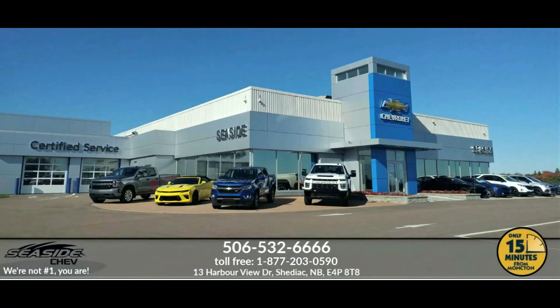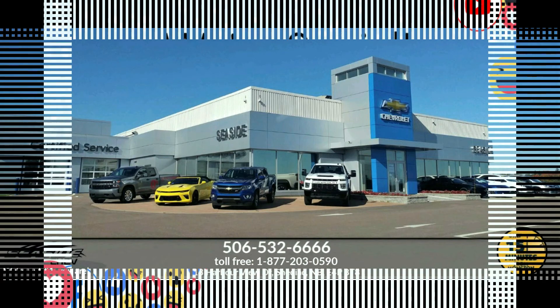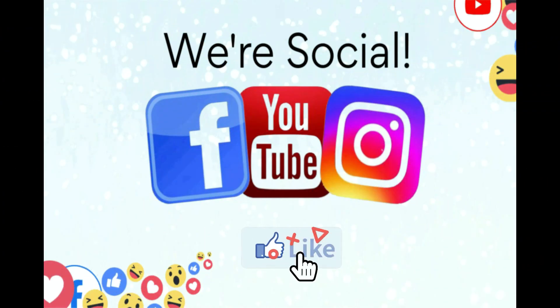You can reach us at 506-532-6666 to confirm availability, schedule a test drive, or to speak to one of our qualified experts to answer any questions you may have. Because at Seaside Chev, we're not number one — you are.